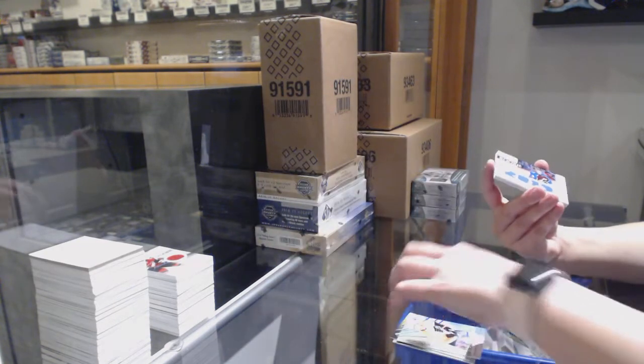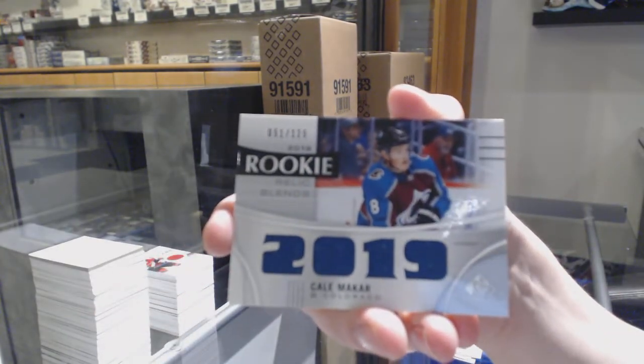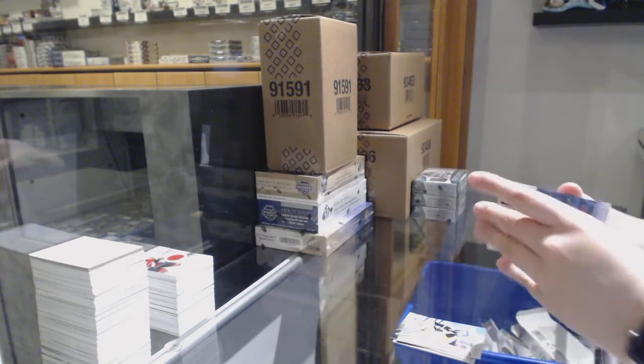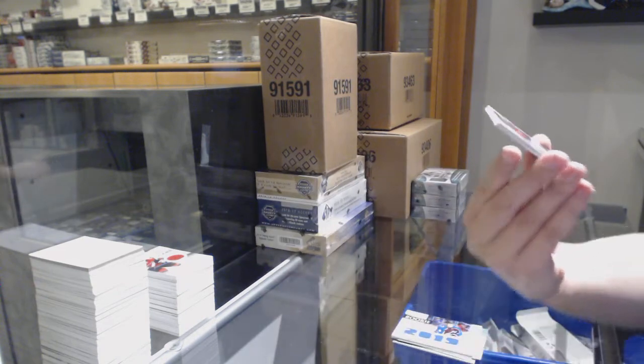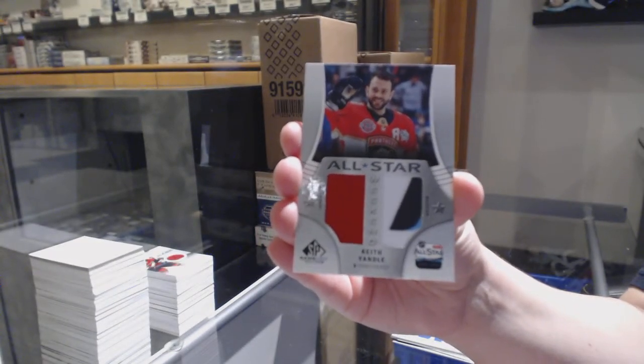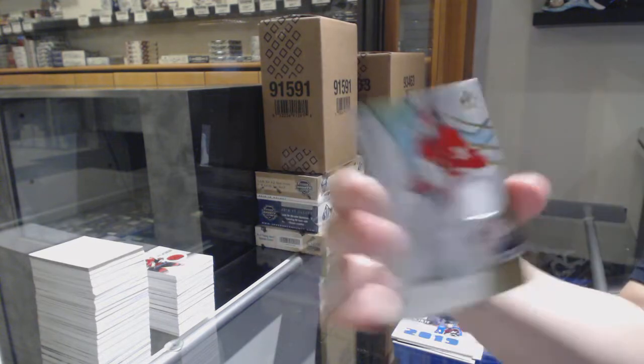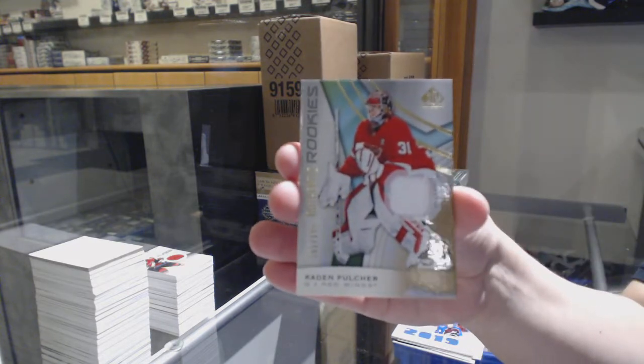Both cases have been pretty solid. Kale McCar, number 125, rookie relic blends jerseys. All-star weekend jersey banner for the Florida Panthers, Keith Yandle. And rookie jersey of Caden Fulcher for the Detroit Red Wings.